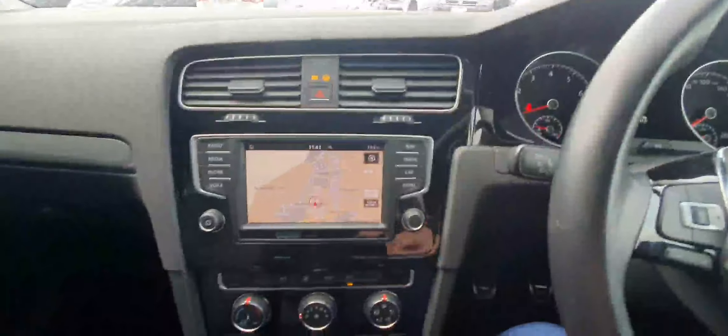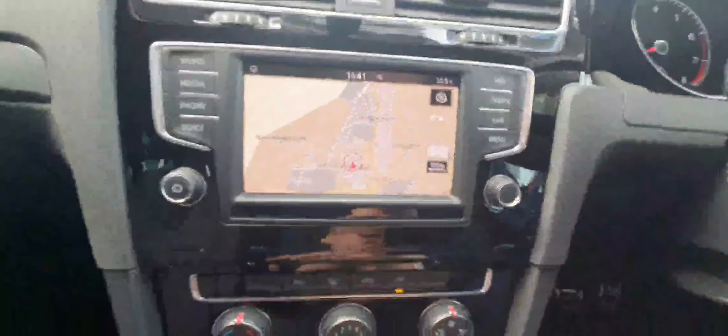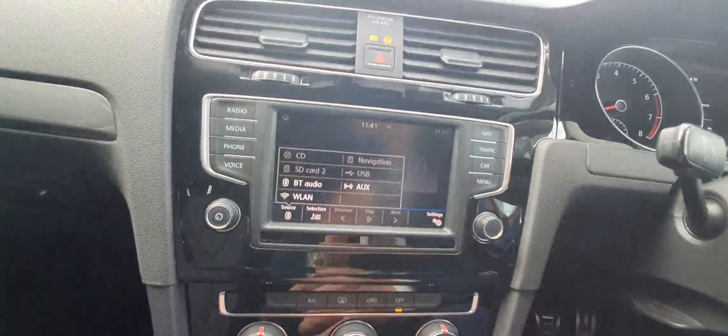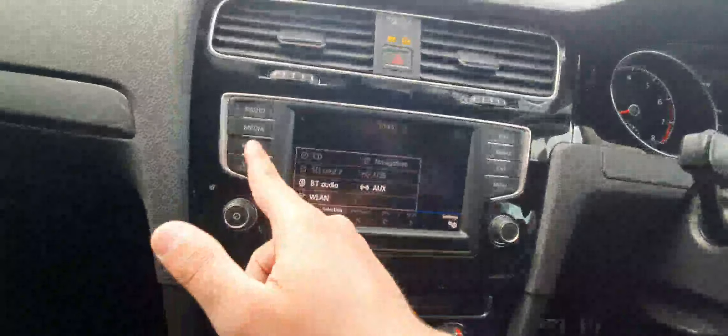You can see there is a piano black central console, and here you can see a touchscreen infotainment system where you've got radio, media, and connectivity — which includes CD, SD, Bluetooth, LAN, aux cable, and phone connectivity.